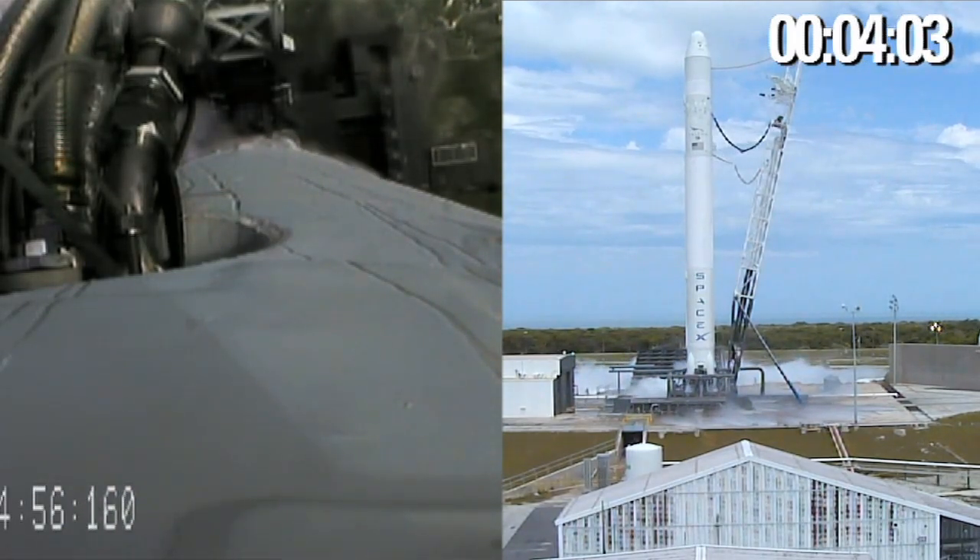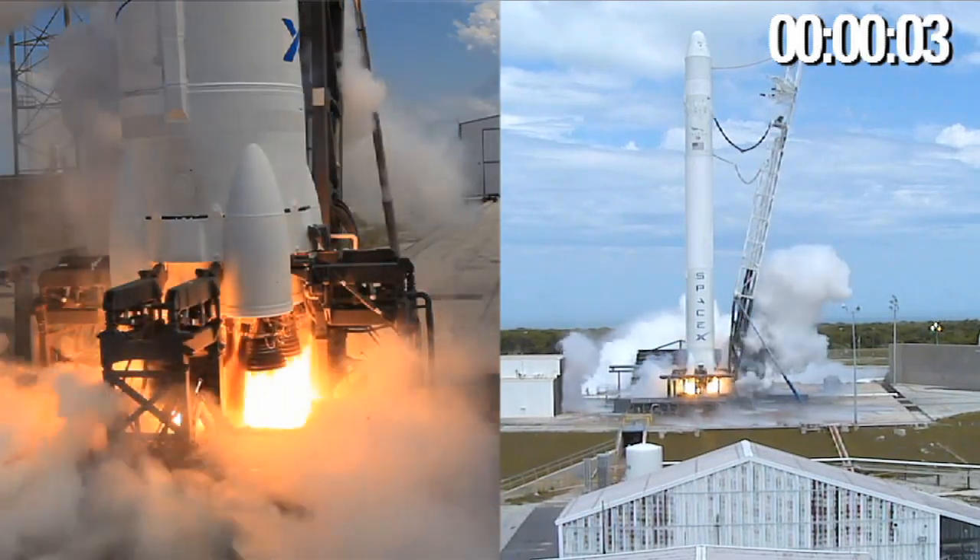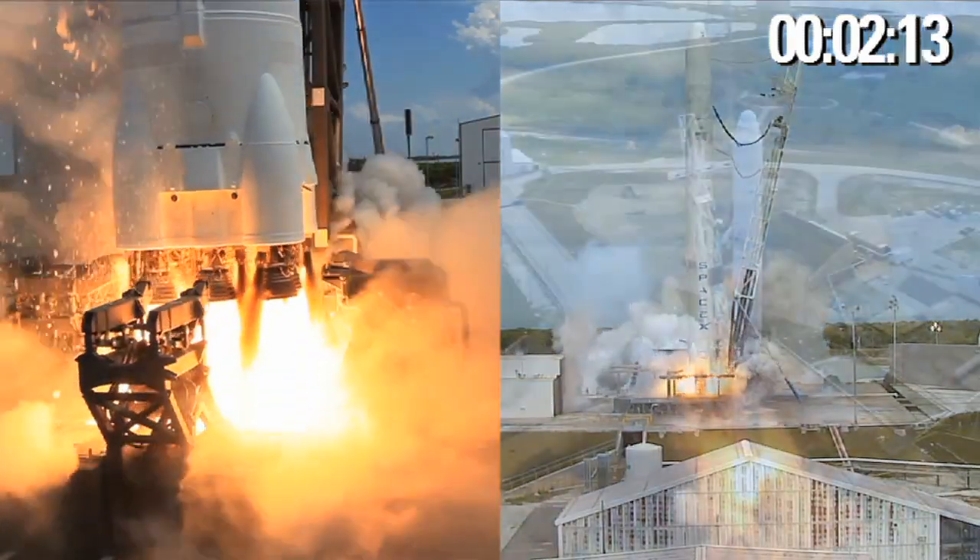Six, five, four, three, two, one, liftoff.